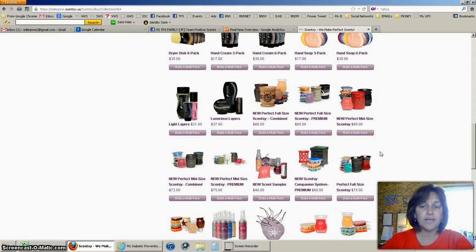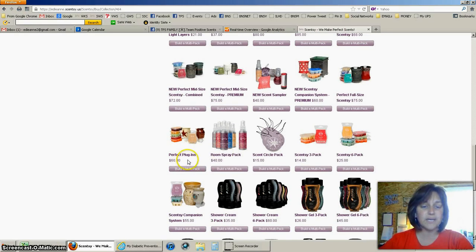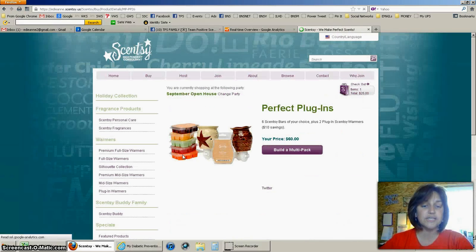I want to get two plug-ins and some wax. The Perfect Plugin has two plug-ins and six bars of wax, and the savings is really good — you're going to save about $10 by purchasing it this way, which is technically two free bars. So we're going to go ahead and Build a Multi-Pack.